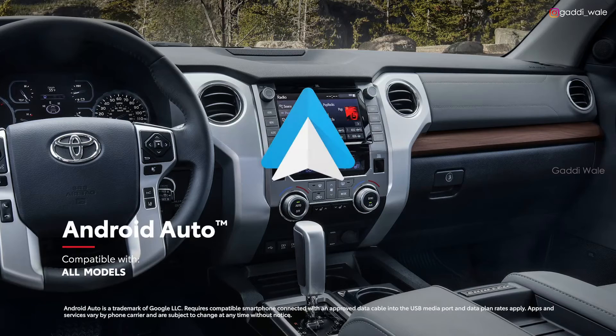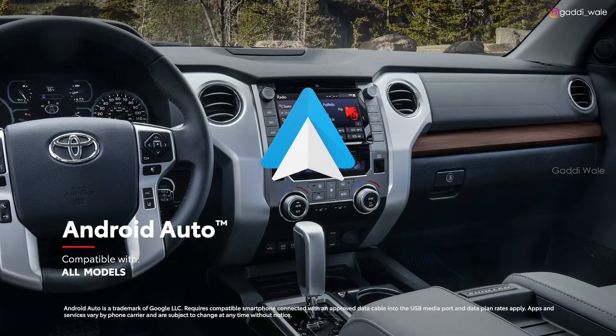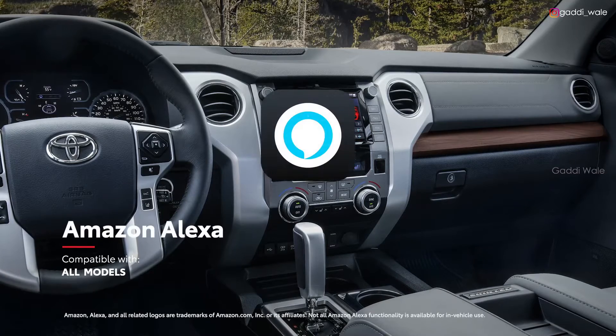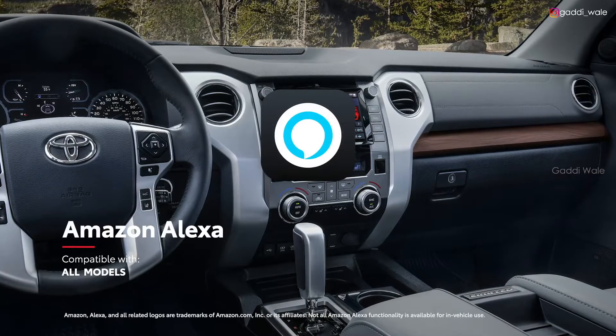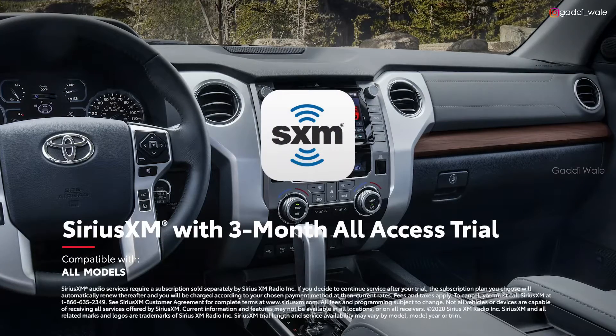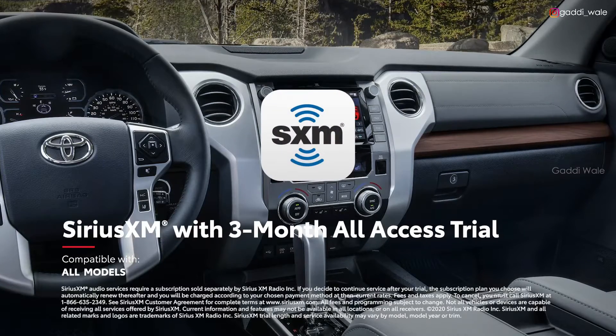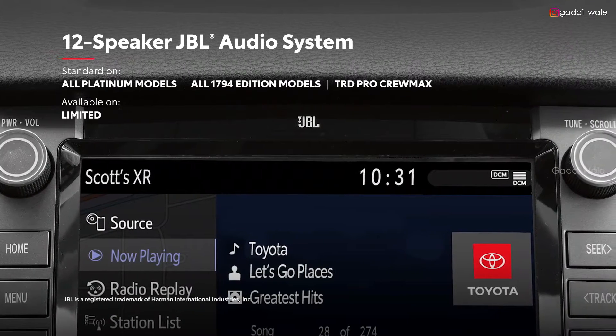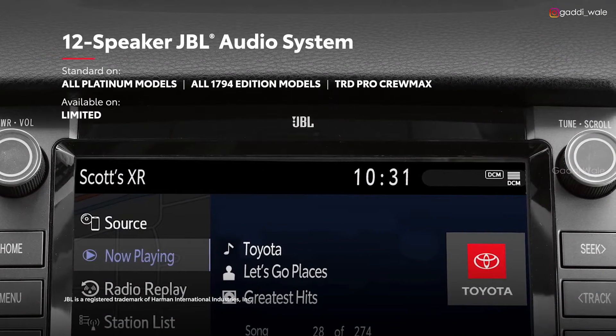In addition, Android Auto compatibility lets drivers connect mobile devices to access their favorite music and apps. Plus, Amazon Alexa Virtual Assistant functionality is offered on every model, as is a 3-month all-access trial to SiriusXM, which is perfect for music fans that want to crank up the available 12-speaker premium JBL sound system.